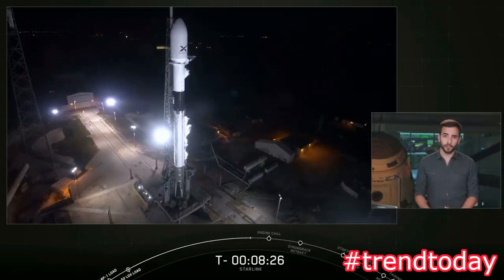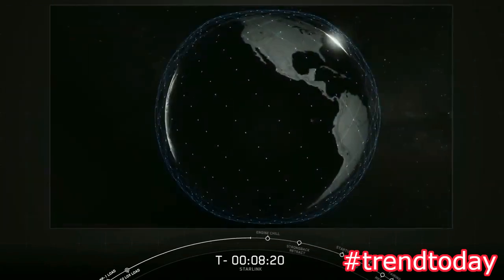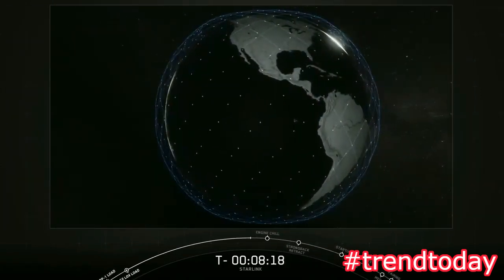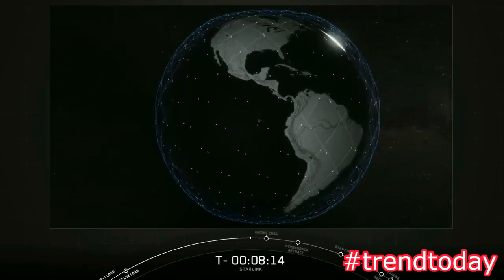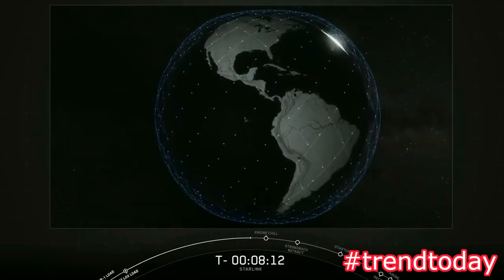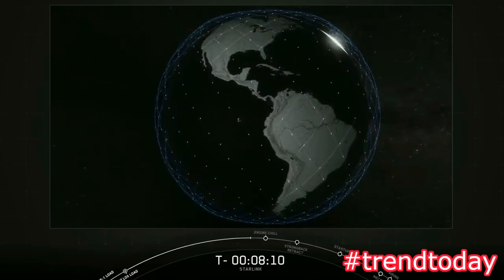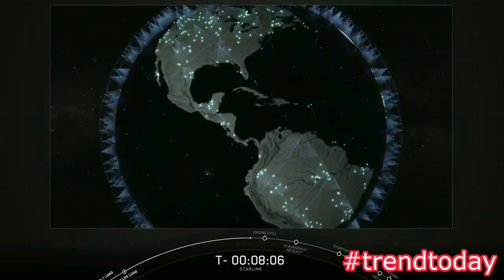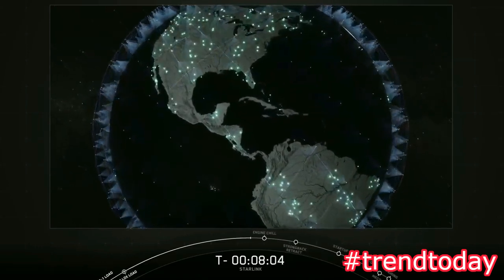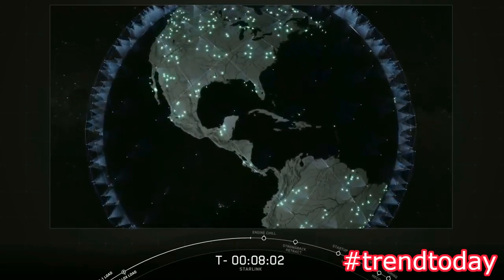Low earth orbit satellites are much closer to the earth and so have much lower latency, or delay, in their signal. The satellites are also smaller and less expensive to launch. Here you can see an animation that represents how the Starlink constellation operates — a high number of satellites in constant motion covering all parts of the globe, and since they're so low to the earth, that latency from the signal going from the ground to the satellite and back down to the ground is much lower than a geostationary satellite.